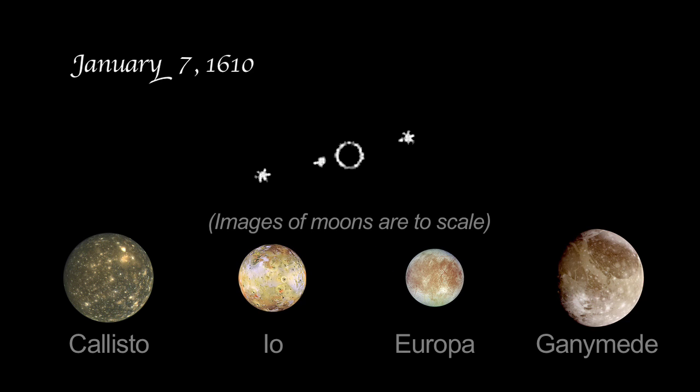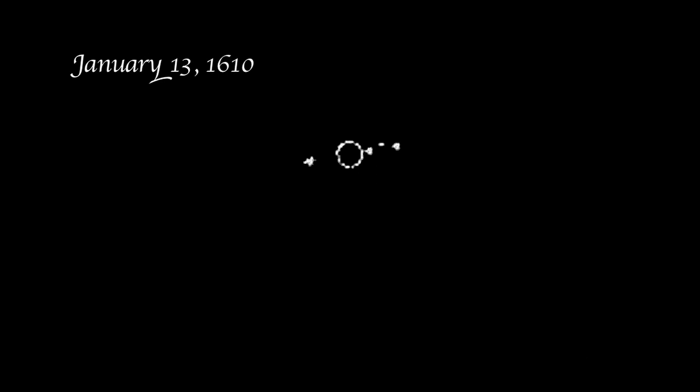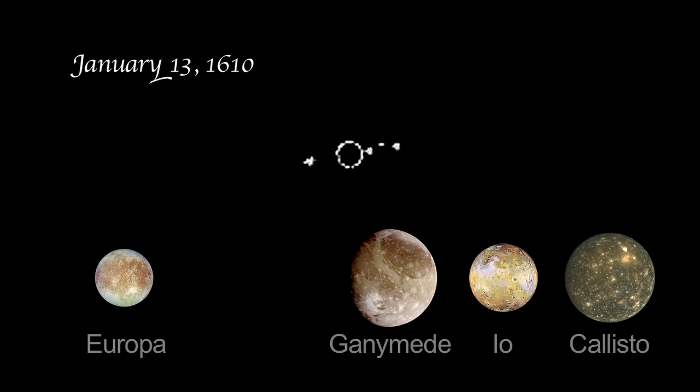Io and Europa appeared so close together they looked like one object in Galileo's modest telescopic view. On January 8th, he saw a different lineup altogether — there were three stars on one side of the planet. Io was the moon closest to the planet, followed by Europa and Ganymede. Two cloudy nights and two additional observations later, on January 13th, Galileo identified a fourth object orbiting Jupiter. The arrangement that night turned out to be Europa on the east and Ganymede, Io, and Callisto on the west.